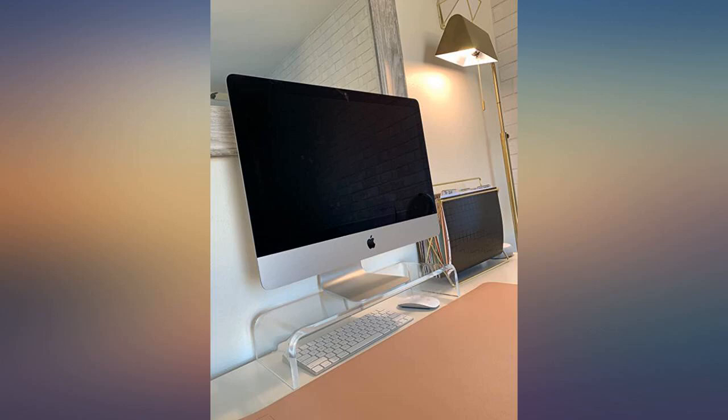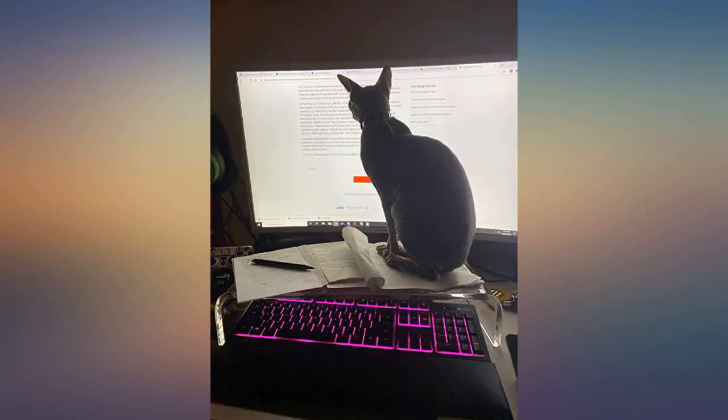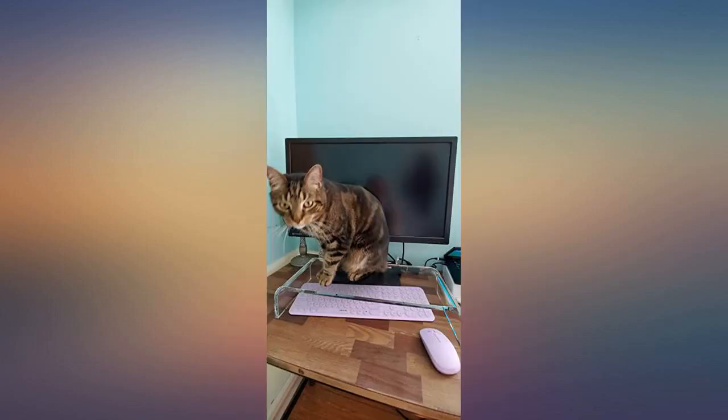Using this to elevate my makeup mirror — looks amazing next to my acrylic makeup organizers. Good height so I don't have to hunch over to see myself in the mirror. Very nice product, exactly what I was looking for.